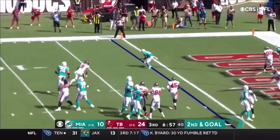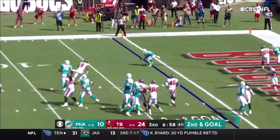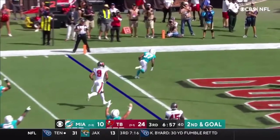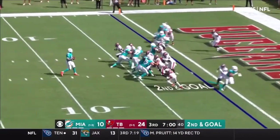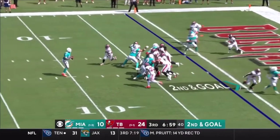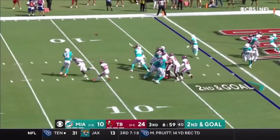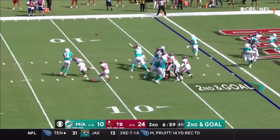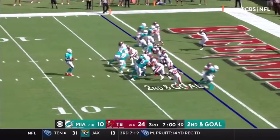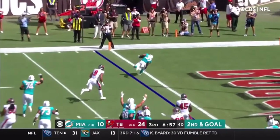Gaskin gets open and makes an honestly tough catch — he has to come back to the football a little bit — but he gets out wide open and scores the touchdown. That's just him being a good target for his quarterback. Good job by Liam Eichenberg and Austin Jackson at left guard to create space for Gaskin to go right through. Jackson was moved to guard after some really tough performances at tackle — Dolphins fans will know that. But this is just Gaskin doing a really good job getting outside and getting to the flat.